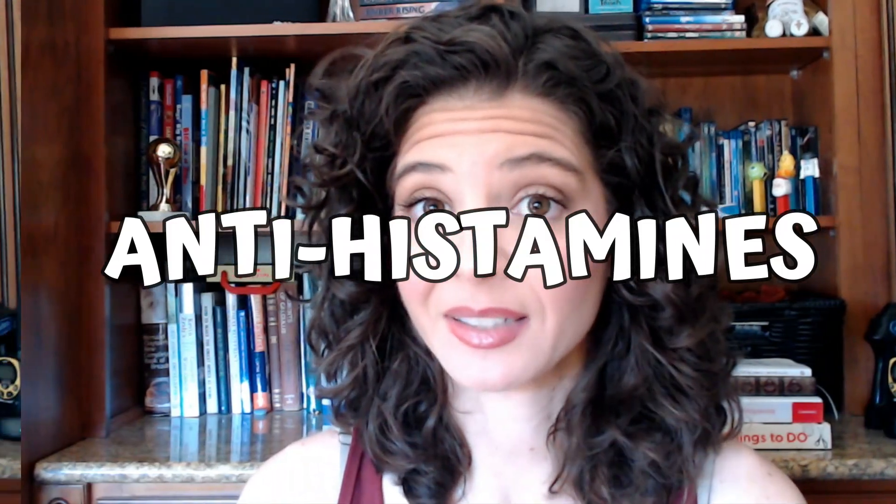Hello everyone, welcome back. I'm Dr. Rae and today we're going to be talking about antihistamines. We get asked about that a lot in our practice, and that makes sense because they're over the counter and readily available. The common questions are: can you give them to dogs, should you give them to dogs, when would you give them to dogs, and how much do you give?